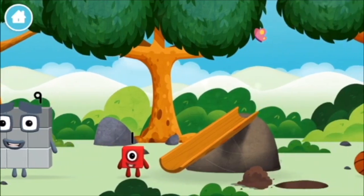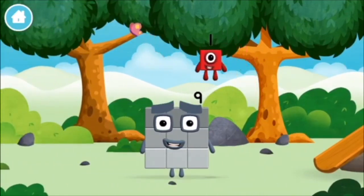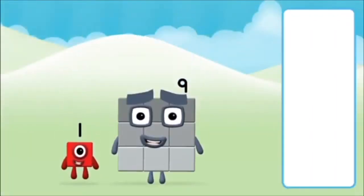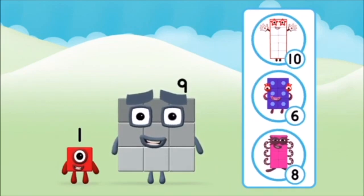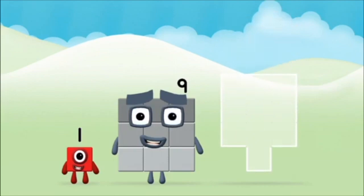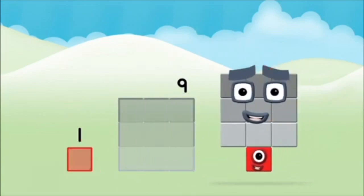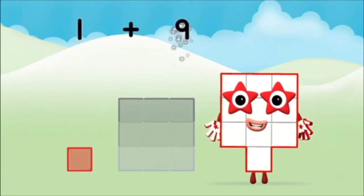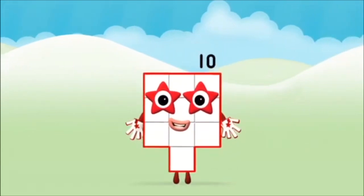Today is going to be one wonderful day! Do you know which numberblock you'll make when you add these two numberblocks together? That's right! Add the numberblocks together! One plus nine equals ten! That's it! You made numberblock ten!